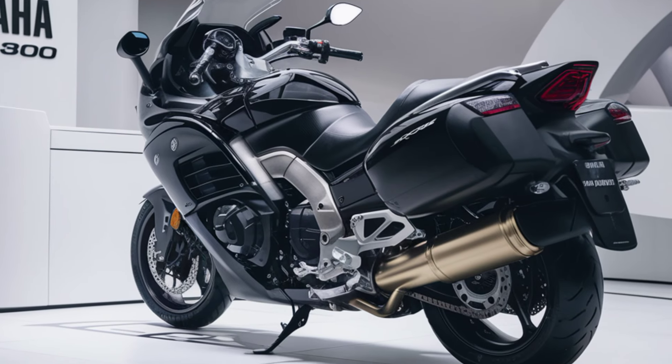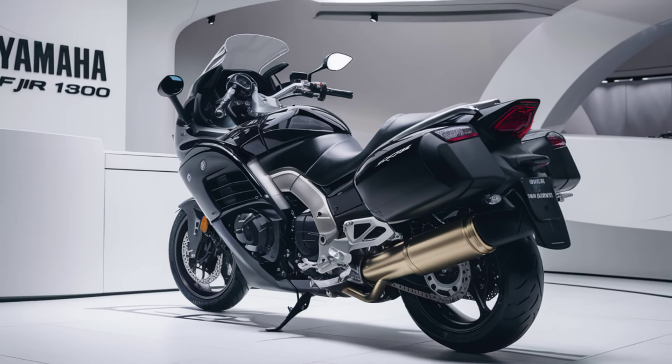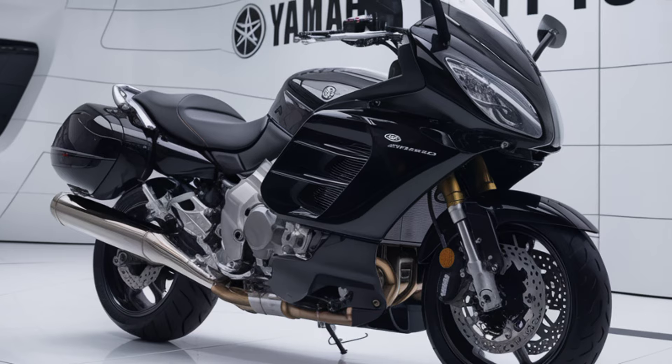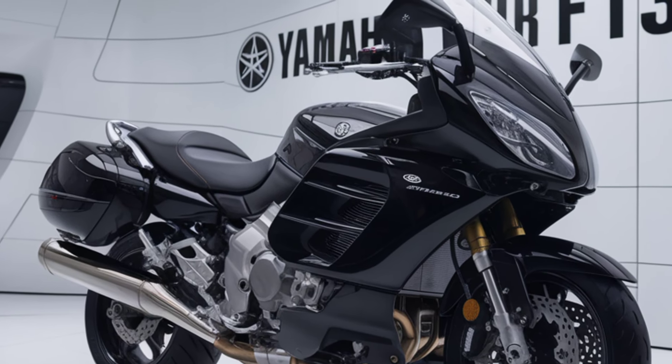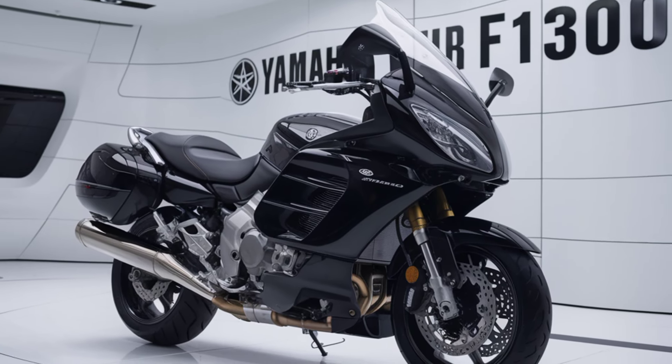When it comes to handling, the FJR1300 is designed for versatility. With its electronically adjustable suspension, you can tailor the ride quality to your preferences, whether you're on a solo journey or loaded with gear. The new traction control and cornering ABS systems add an extra layer of safety and confidence.